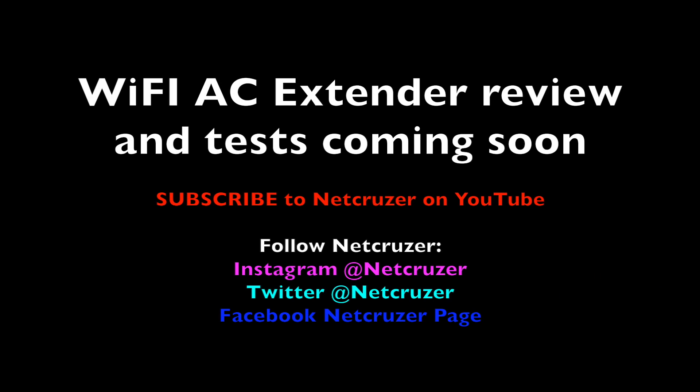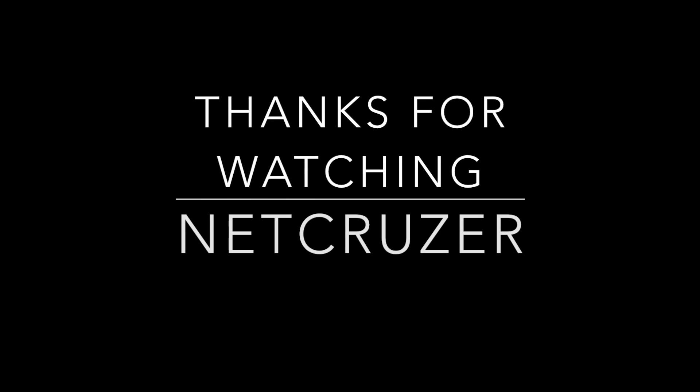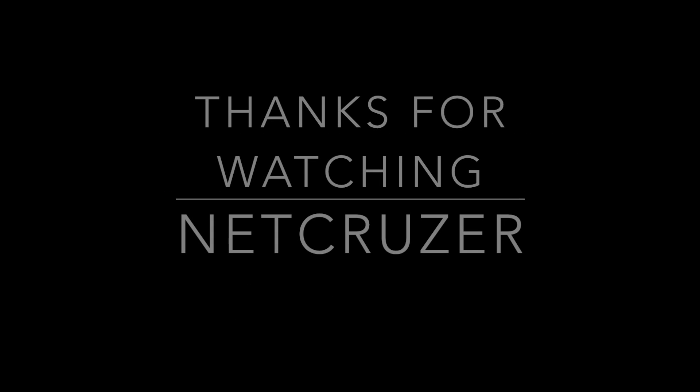Even though AC is better and it's the future — thank you for watching.